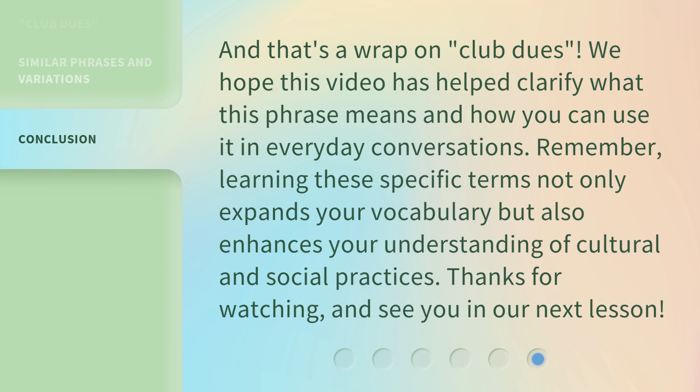And that's a wrap on Club Dues. We hope this video has helped clarify what this phrase means and how you can use it in everyday conversations. Remember, learning these specific terms not only expands your vocabulary, but also enhances your understanding of cultural and social practices. Thanks for watching, and see you in our next lesson.